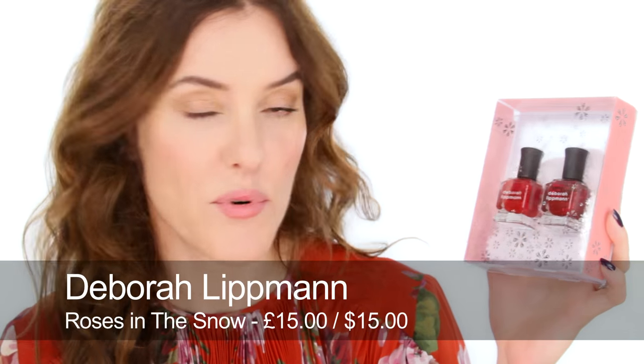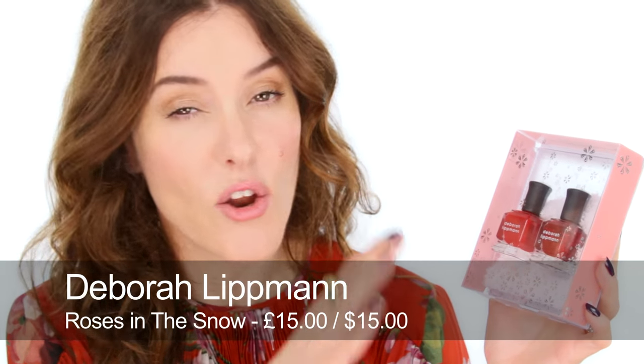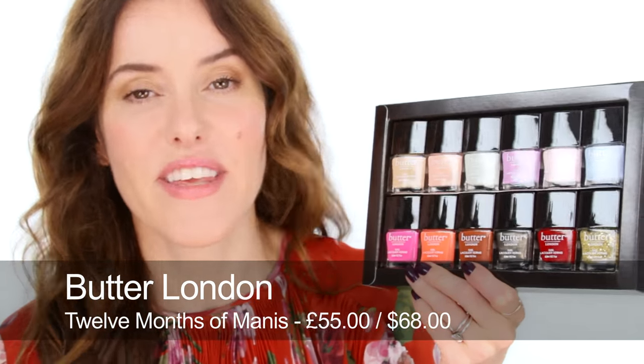A very festively packaged nail gift is this one by Deborah Lippmann — the box is full of snow and covered in snowflakes. It comes in lots of different colourways and each one has a cream polish and a matching glitter. Nail addicts everywhere won't be able to resist Butter London's 12 Months of Mani kit, which has 12 polishes — one for every month of the year.